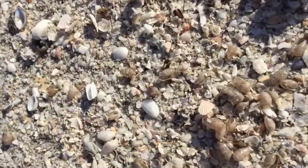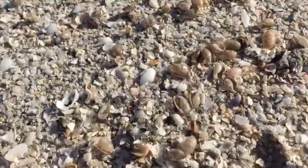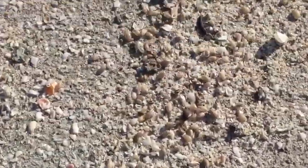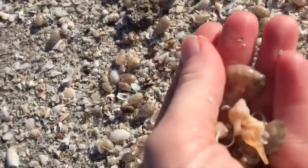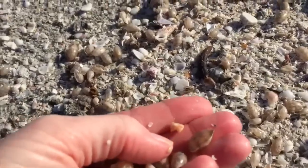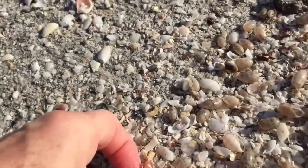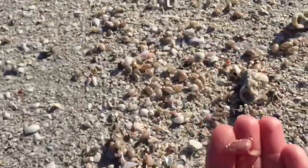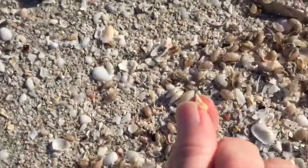Do you see all the minis? I could go forever all the way down. Oh, look at that baby little top shell, look how sweet — that's adorable! Oh, that's a pretty coquina — oh oh oh, look at that baby!